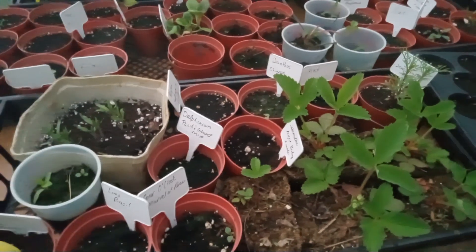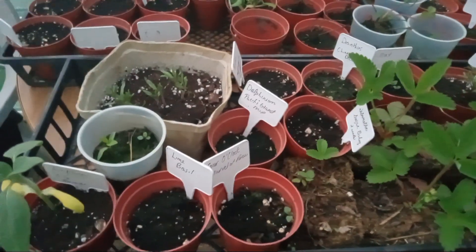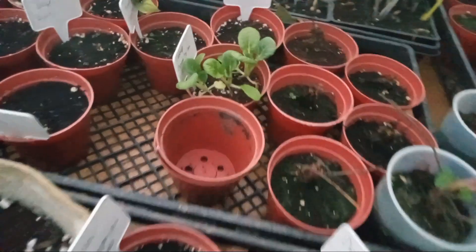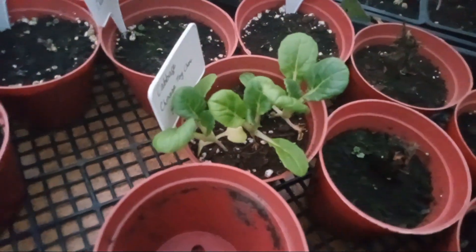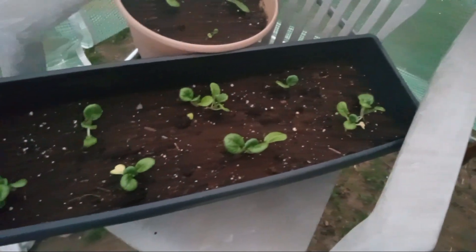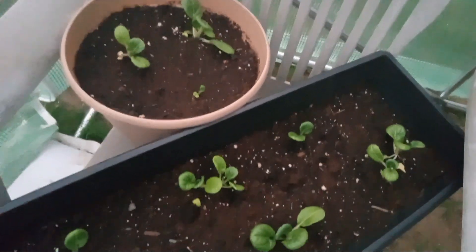Hey guys, I'm going to do a little video here to give you an update on things we have growing. We just planted some of this bok choy cabbage out - that's a little plot there with three or four in it. We've got some of them transplanted out into these and they're doing pretty good.